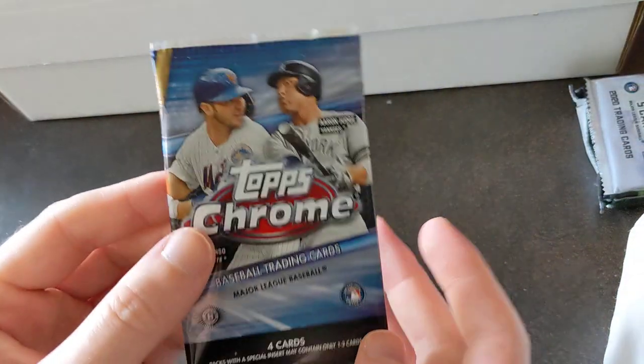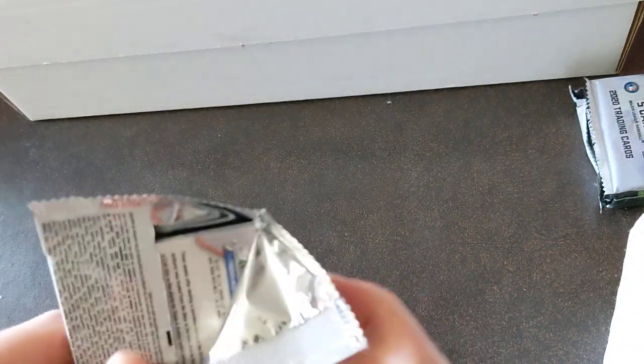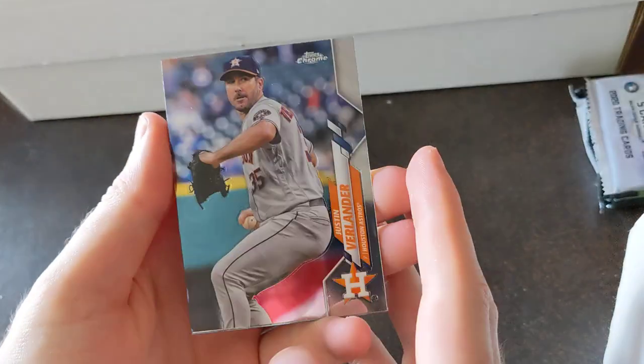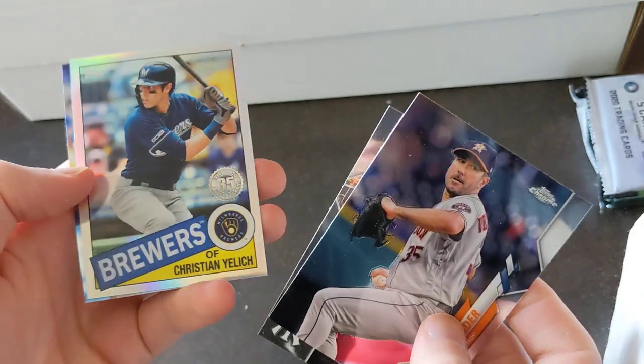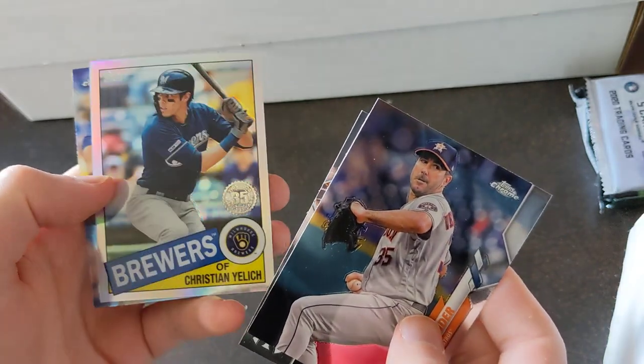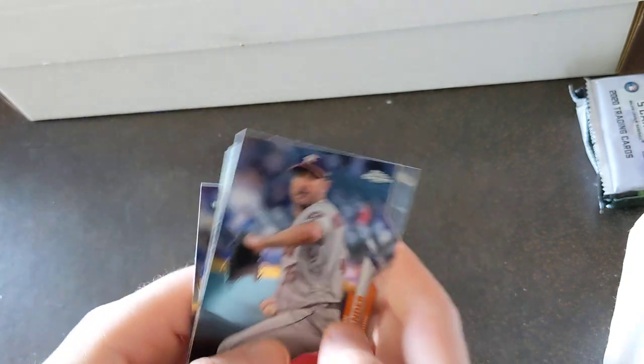Alright, 2020 Topps Chrome — and we've got Best and Draft. We've got Verlander, we've got Glaber, and an '85 insert of Yellich. Anthony Kay on the back.